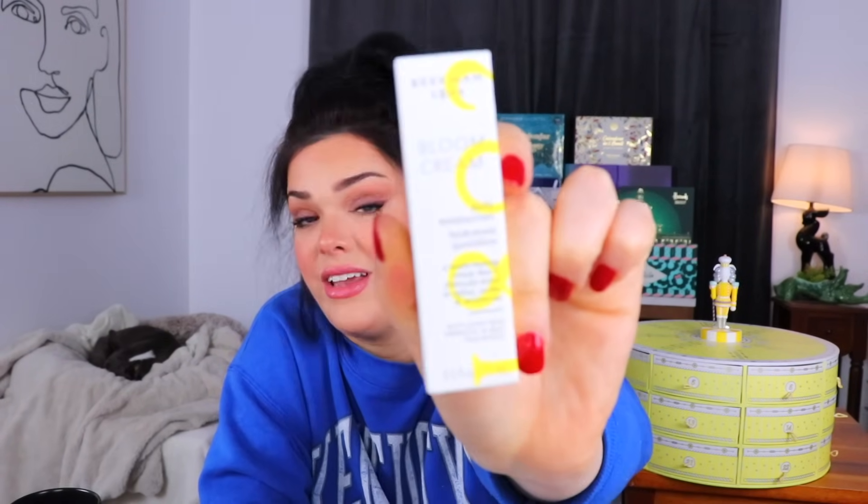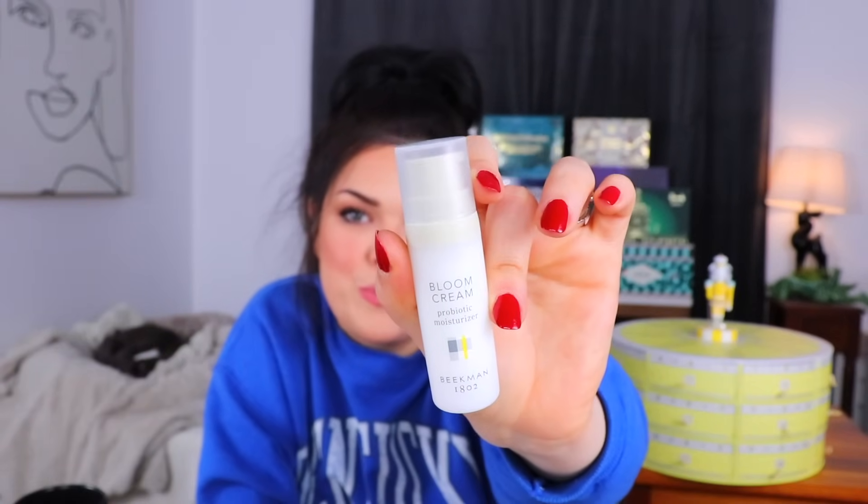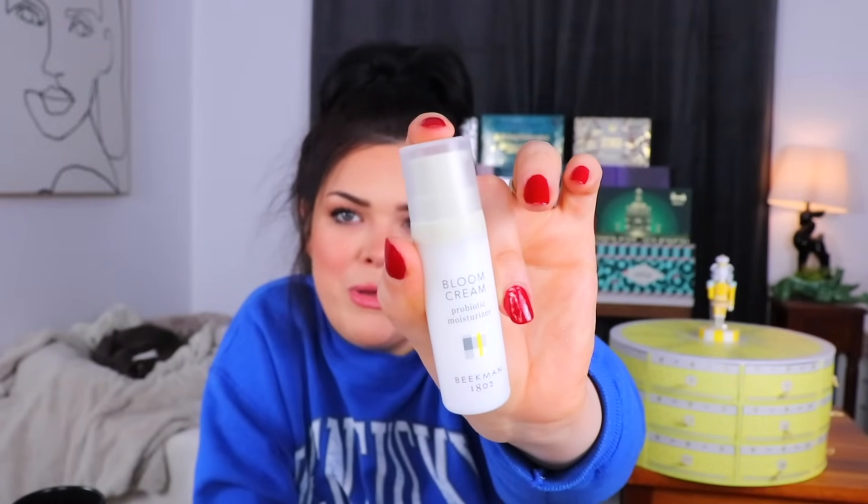Day number five is up next. The next item is a daily moisturizer, yet again with goat milk. It has a prebiotic and milk postbiotic — the first time I've ever heard of a postbiotic. Prebiotic, probiotic, postbiotic. It says it's clinically tested to soften, soothe, and moisturize. I'd assume this is probably a mini size of the moisturizer, but it comes in a little pump bottle. Apply a pea-size amount twice daily.